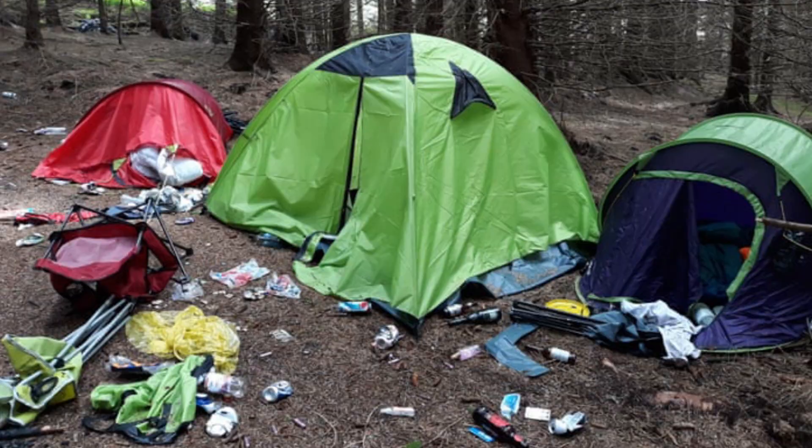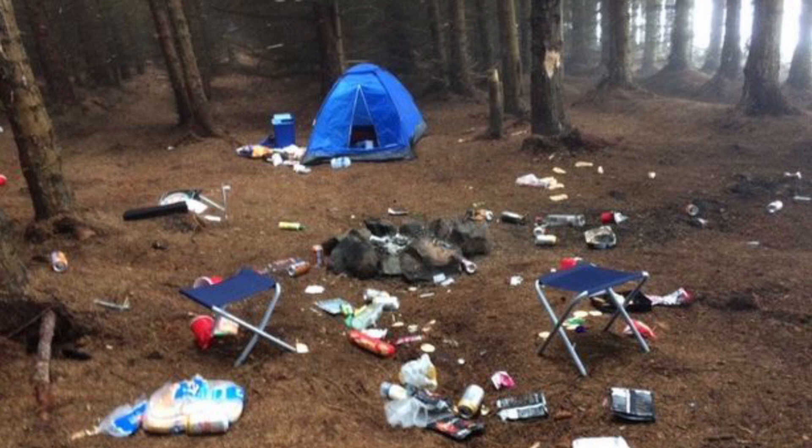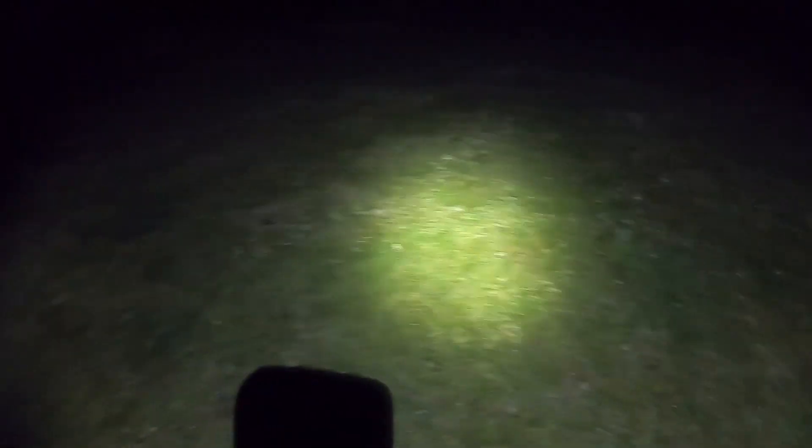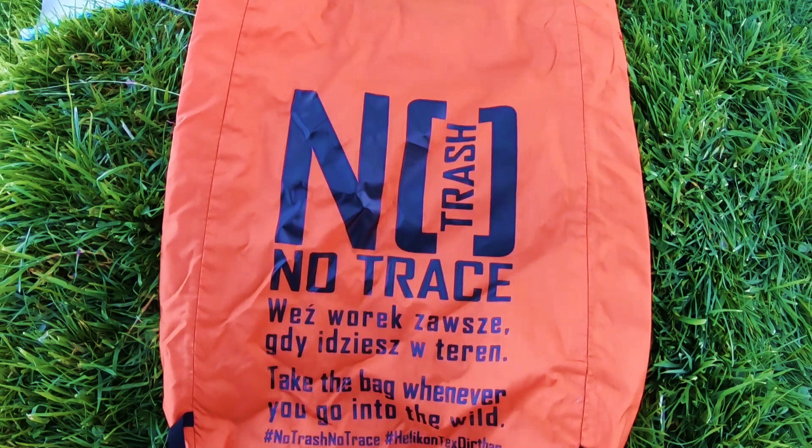And that brings us on to the last one: leave no trace. During the pandemic last year, we saw a lot of fly camping going on, with people going wild camping and leaving tents, rubbish, and all their gear in the beautiful natural environments we have around us. That is not how we operate. We always abide by the wild camping ethos of arrive late, leave early, and leave no trace. In fact, leave your camp spot better than you found it. I've got a little bag — no trace, no trash — and any rubbish we find around our camp, we'll always pick up and take back with us.